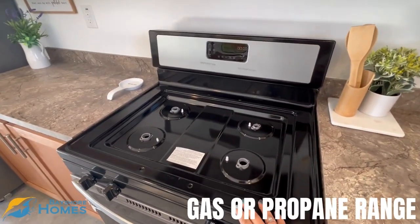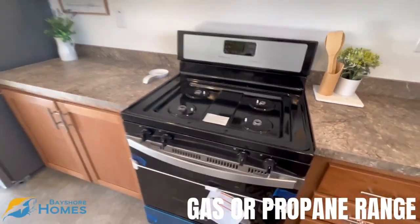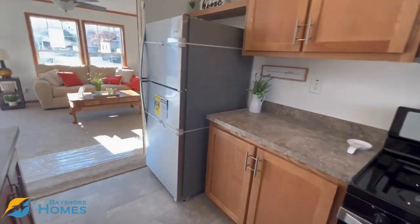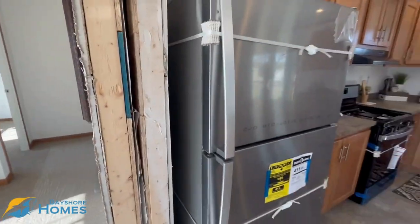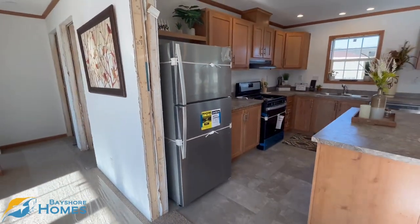If you would need this converted over to propane, we can do that as well. And then you have a nice stacked freezer and fridge right there.